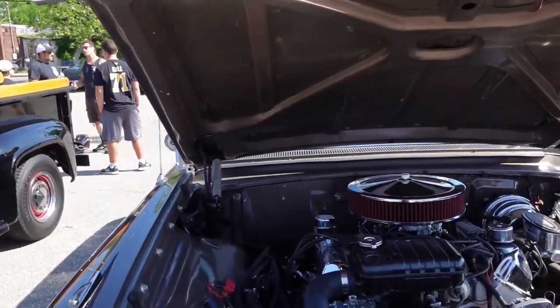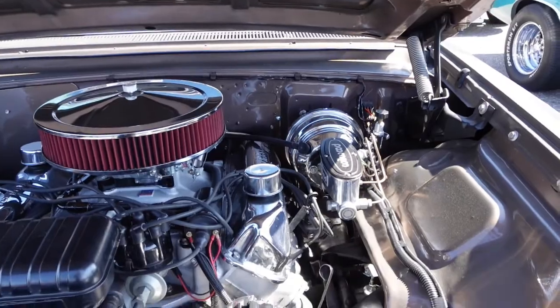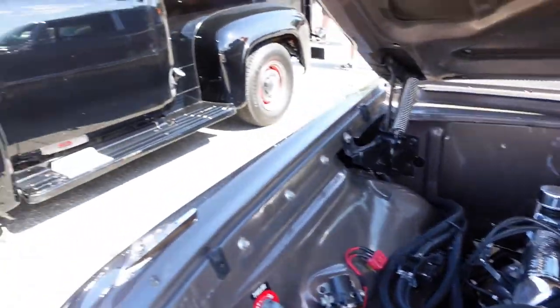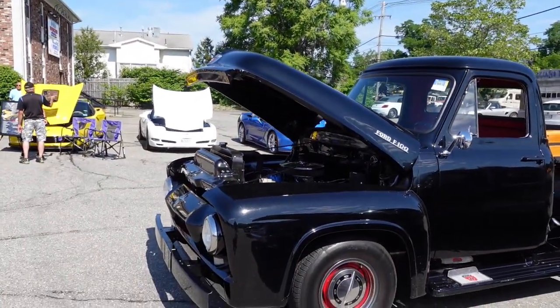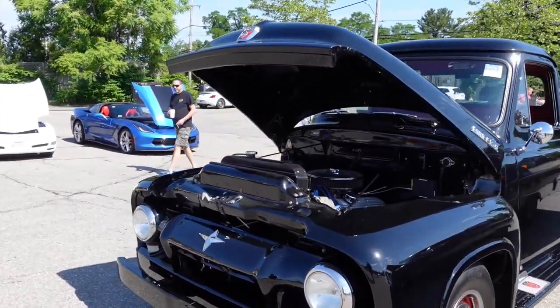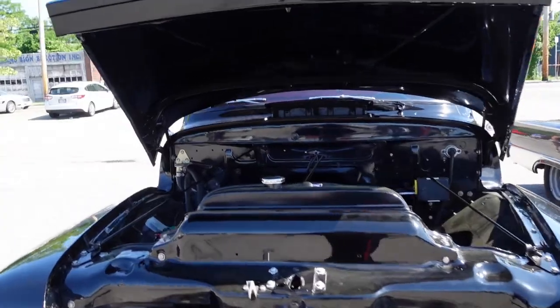Look at the inside of this engine — pretty, very well built. Over here, this is the one that started it all: the Ford F-100. Not the F-150 — it's a Ford F-100 pickup truck. Beautiful black paint.